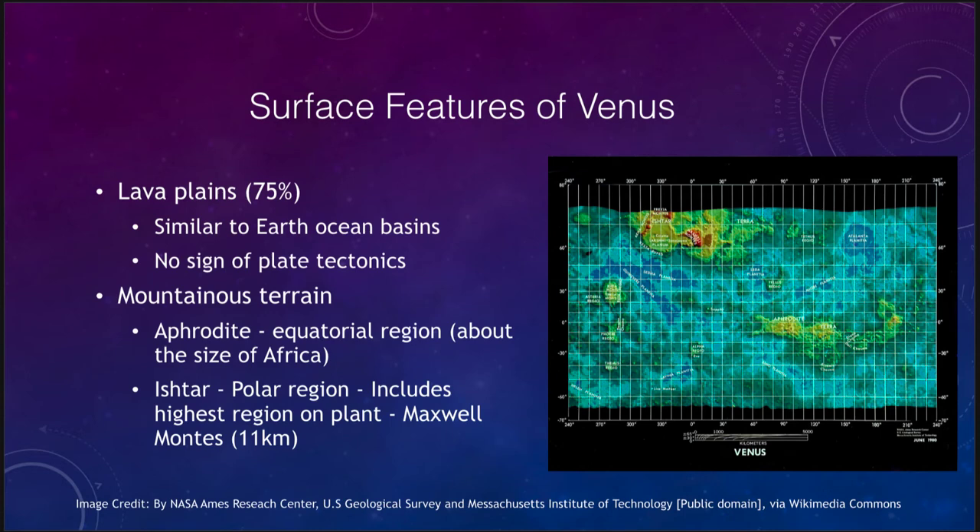Here is a radar map of the planet, showing some of the surface features. We have two different sections. We have lava plains, which would be similar to the ocean basins — seen here in the blue and green. Those are the much lower-lying basins, similar to our ocean basins, but with no water. They are the lower-lying areas.